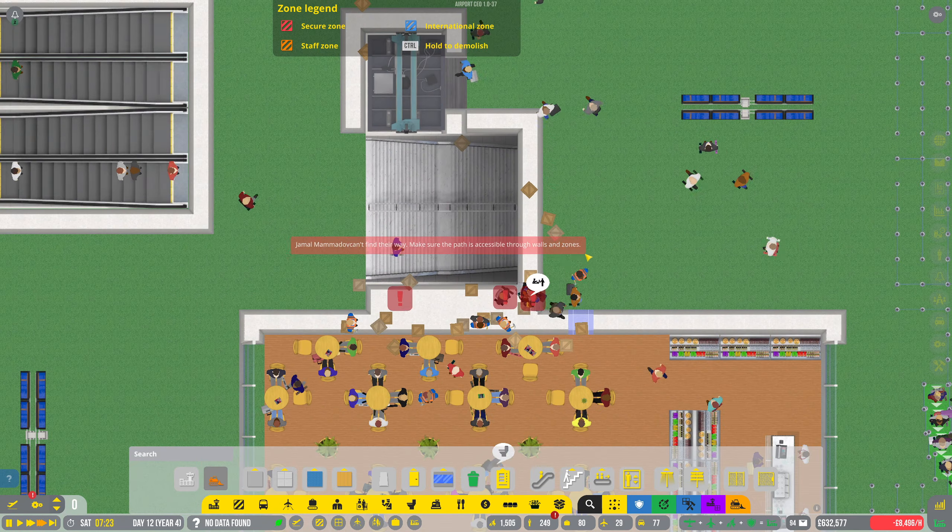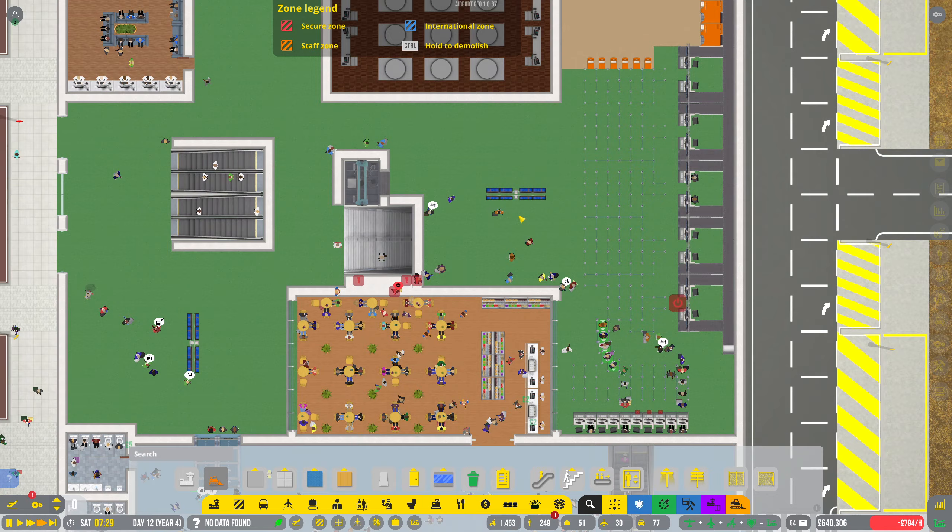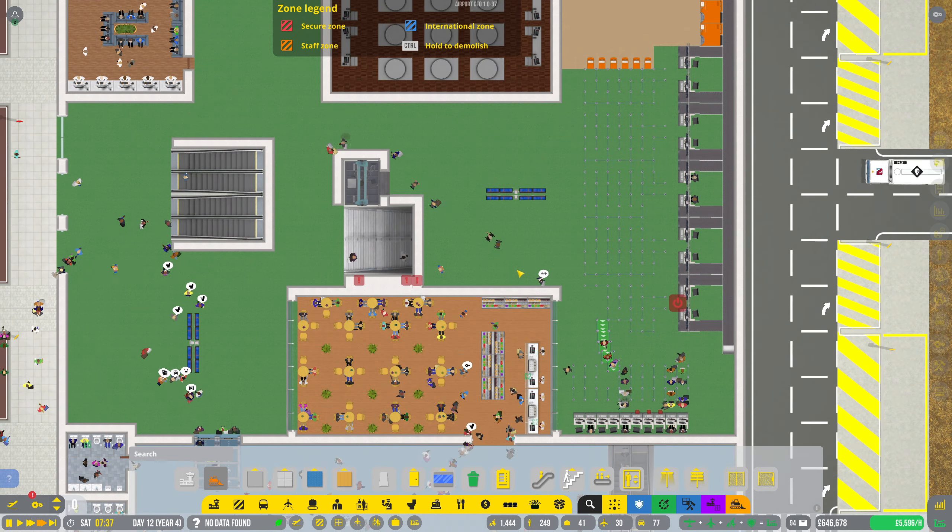They've got an opportunity to run through into the secure zone, and they just don't — because they're really well-behaved. If we can get this wall built quickly before anybody gets any ideas. Now all our contractors are stuck in the wall — they'll work it out. They're slowly despawning. That's fine.